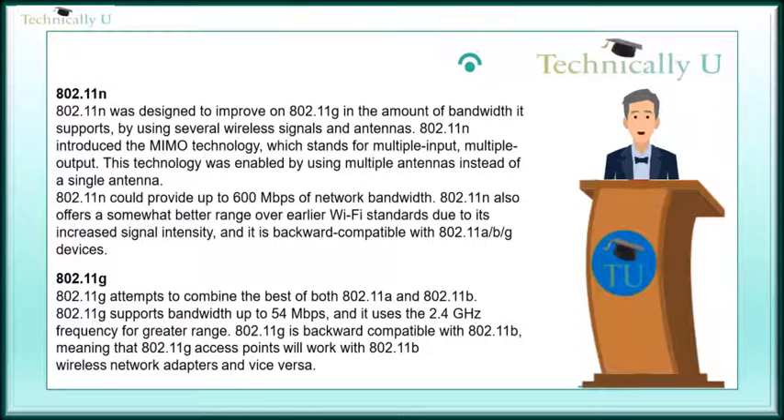802.11n was designed to improve on 802.11g in the amount of bandwidth it supports by using several wireless signals and antennas. 802.11n introduced MIMO technology, which stands for multiple input, multiple output. This technology was enabled by using multiple antennas instead of a single antenna. 802.11n could provide up to 600 Mbps of network bandwidth, and it also offers a somewhat better range over earlier Wi-Fi standards due to its increased signal intensity. It is backward compatible with 802.11a, b, and g devices.